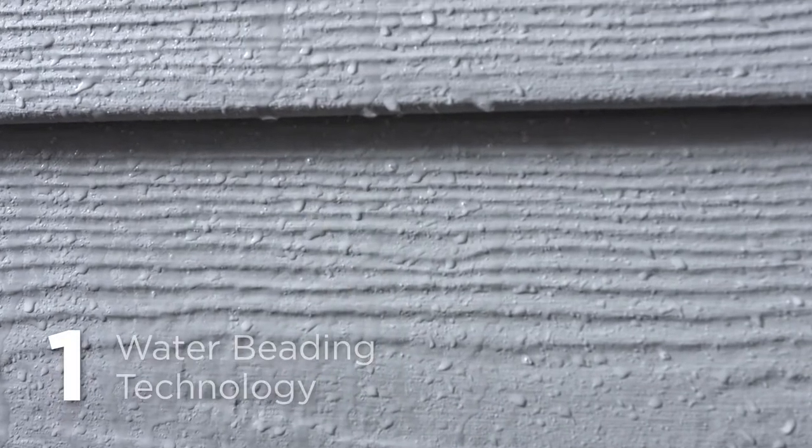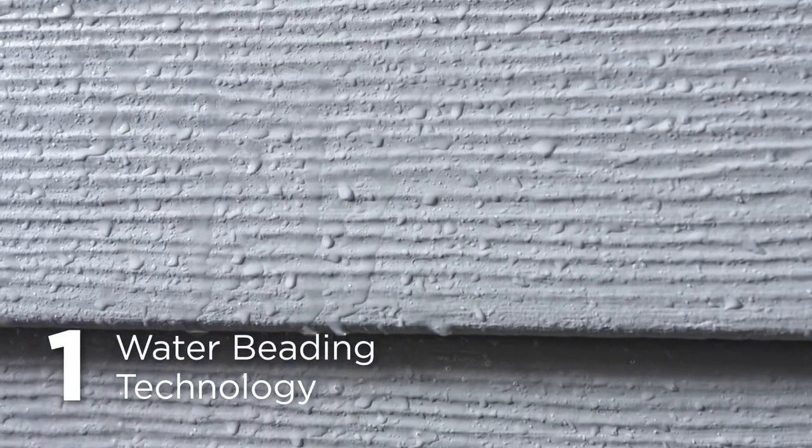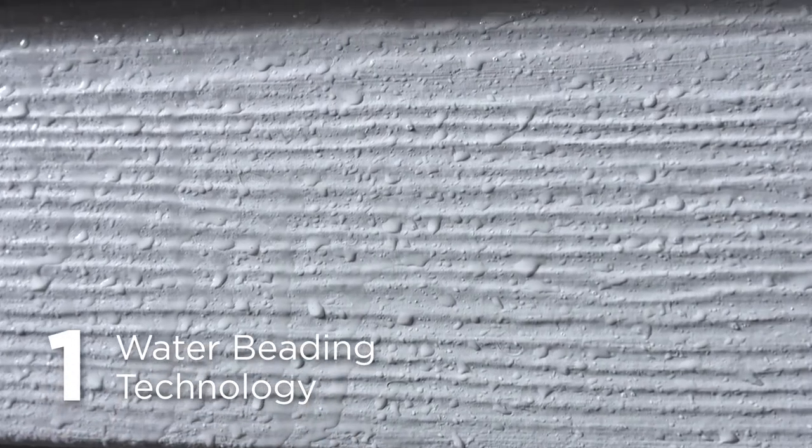Number one, its water-beating technology means rain rolls right off, helping to protect your home from the damaging effects of moisture.